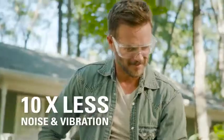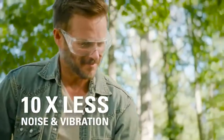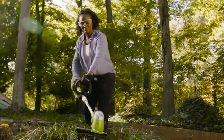With up to 10 times less noise and vibration than a gas string trimmer, work longer and in superior comfort.